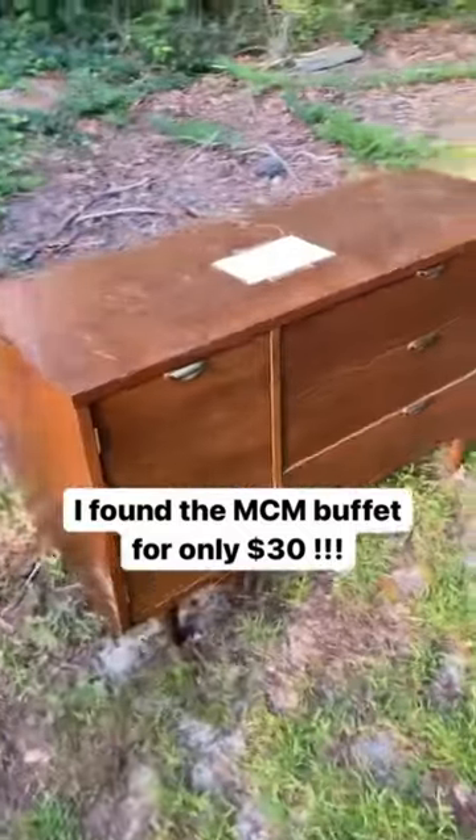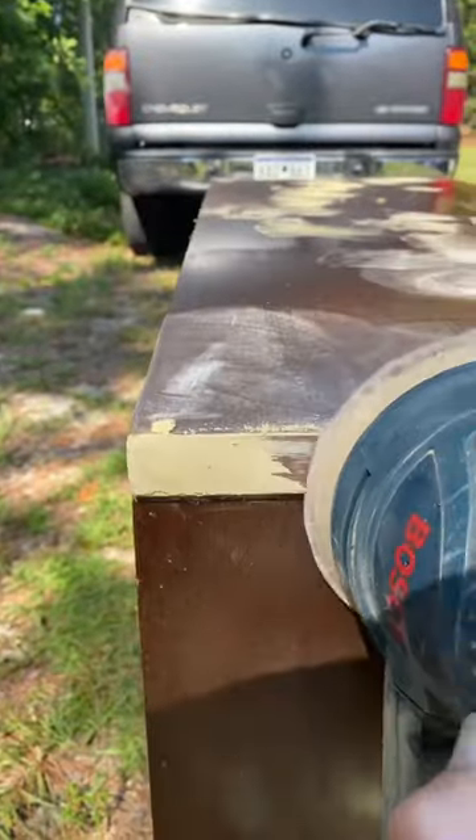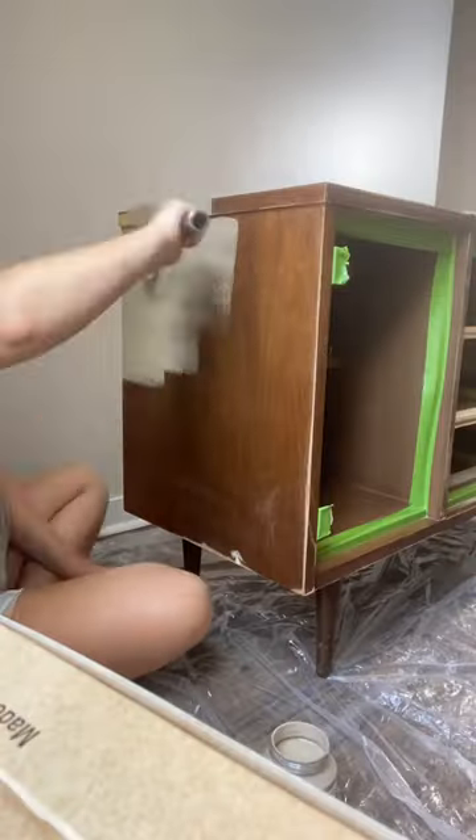I found this buffet for $30 at a thrift store. It's in great shape, but it needed to be cleaned. There were big gouges in the top, so I sanded, painted, and here's the result.